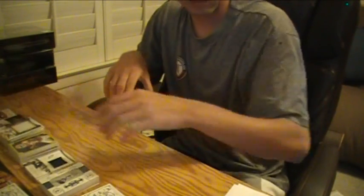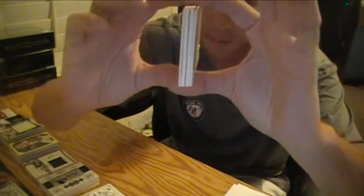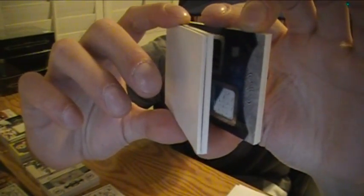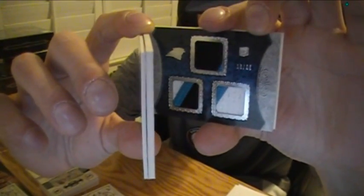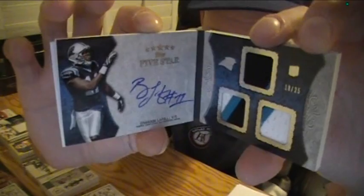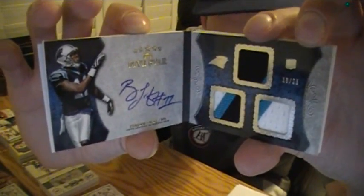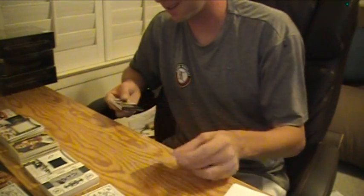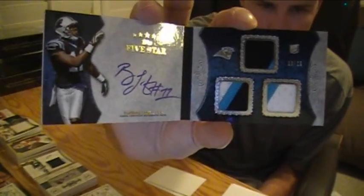Let's take this out and get ready for the book. Another rookie triple relic auto. Let's see the patches first — it's Panthers. Tone, number to 25. Brandon LaFell, number 10 out of 25, triple patch autograph. For the — goes to Heath. Heath does fairly well in breaks, just saying. Pretty nice — Brandon LaFell triple patch autograph. Two color, three color, two color. That's nice.